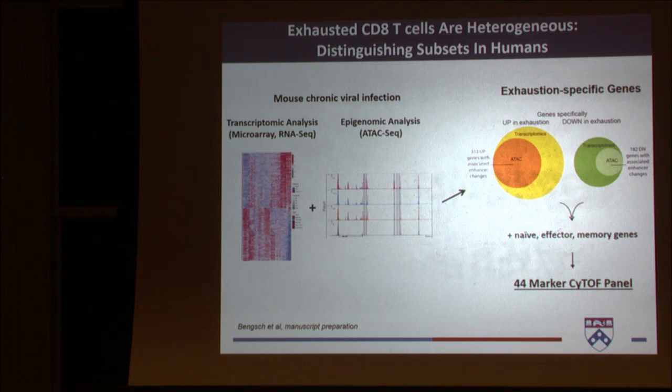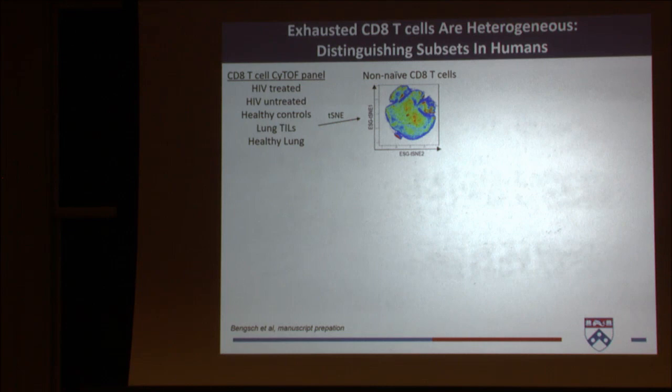That was in mice. We're also very interested in delineating the heterogeneity in humans. This is work done by Bertram Banks, a postdoc in the lab. He leveraged transcriptomic data with epigenomic data to pick out exhaustion-specific genes, combined this with naive, effector, and memory genes to make a 44-marker CyTOF panel. He used this CD8 T cell CyTOF panel to analyze human samples including HIV treated and untreated, healthy controls, lung TILs, and adjacent healthy lung. He visualizes data using a tSNE approach.